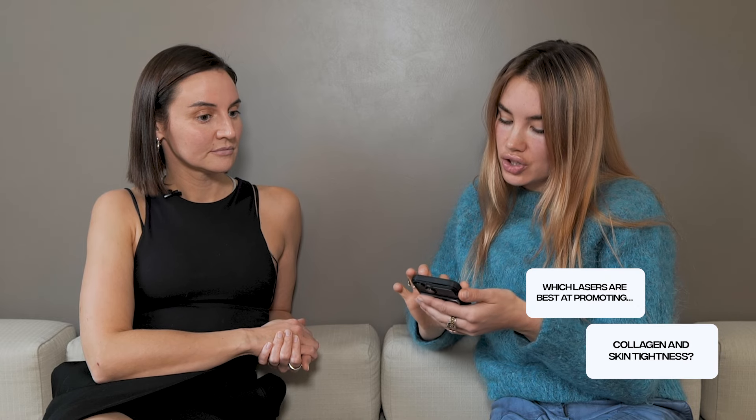Which lasers are best at promoting collagen and skin tightness? I'm going to say the Neogen, but it's not a laser. There are some other great lasers — I think the Moxie laser is a good one at the moment, and the BBL. What about thread lifts? I wouldn't touch them — lots of plastic surgeons won't touch them either. It's essentially a thread passed through multiple tissues, then pulled and tightened. There are too many complications and higher complication rates.